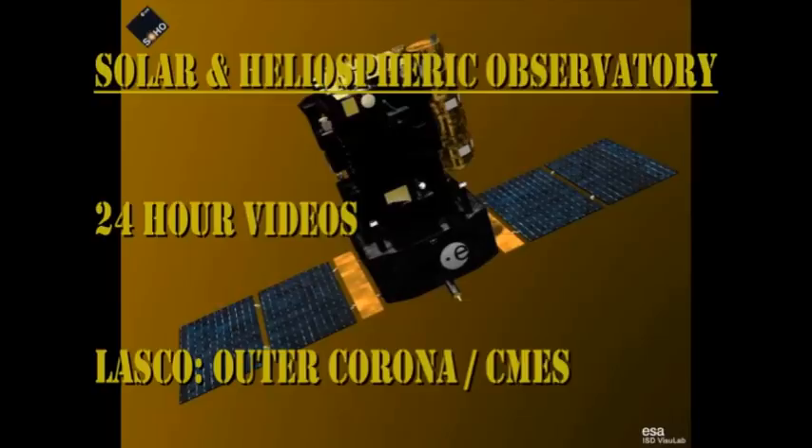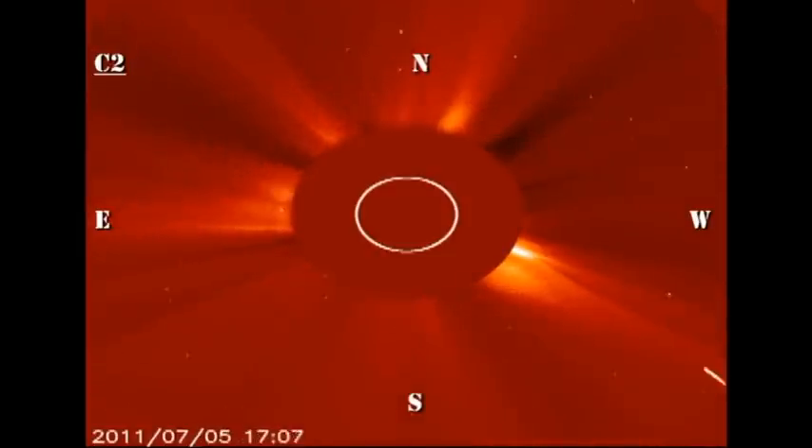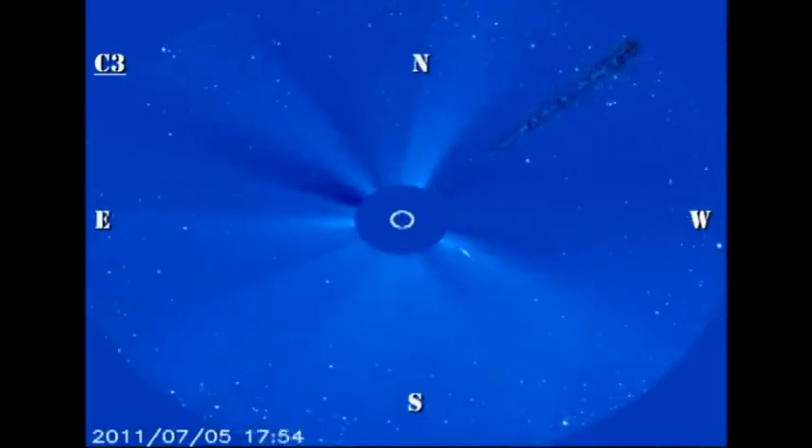We've already seen the coronagraph data in the context of the comet, but now let's take a look at it from the point of view of the coronal mass ejection that occurs right at the very beginning of the sequence. No one seems to think that there's a good chance that this might give us some geomagnetic activity. I'm a little skeptical, but let's wait and see.